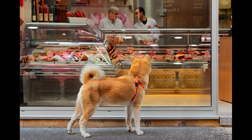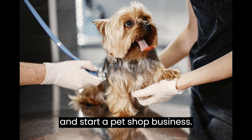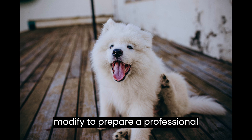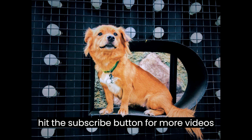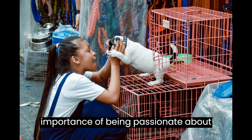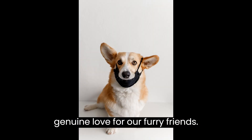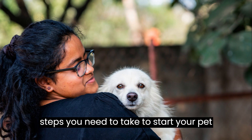How to Start a Pet Shop Business. This video is designed to help you plan and start a pet shop business. At the end of the video you'll find a valuable gift — a quality business plan template that you can download and modify to prepare a professional business plan for your business. Before we get started, I want to emphasize the importance of being passionate about animals. Running a pet shop requires dedication, care, and a genuine love for our furry friends. Let's jump right into the essential steps you need to take to start your pet shop business.